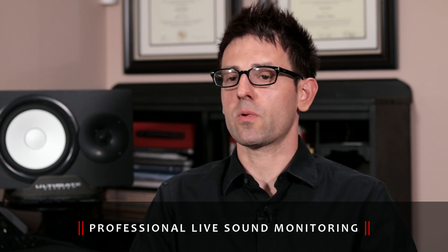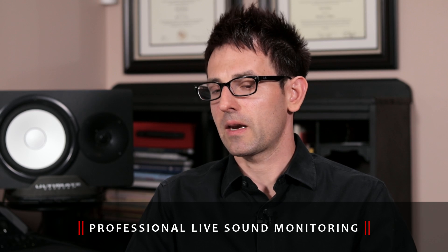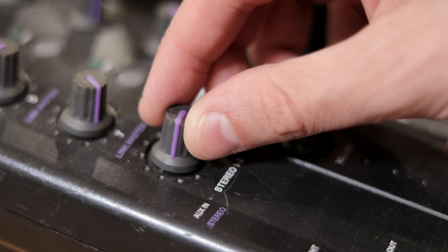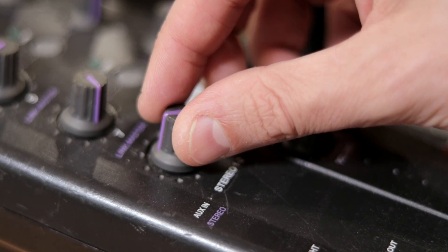When you come into the studio, I think one of the most important things is a great monitoring system — and I'm not talking about sitting back and listening to the playback, I'm talking about monitoring while you're recording. We use what's called a Hearback system by Hear Technologies. This system is a mini mixer that allows you to tailor the mix so that it's to your comfort level.